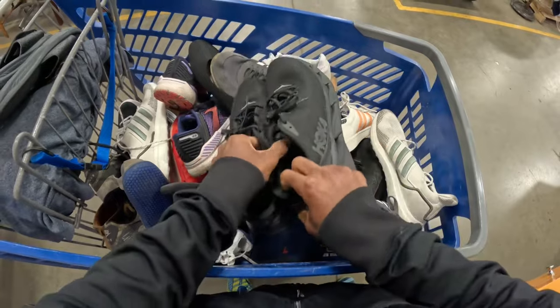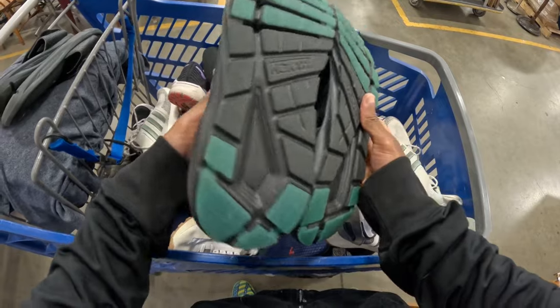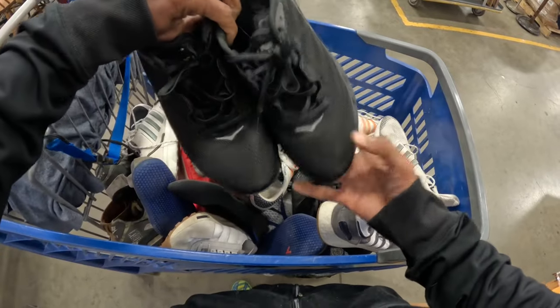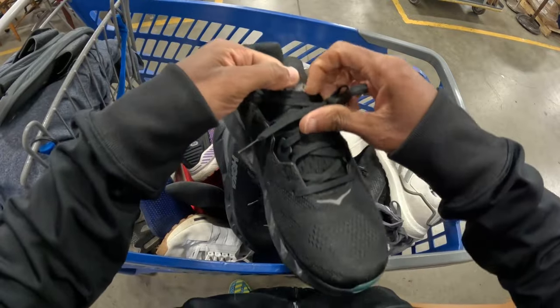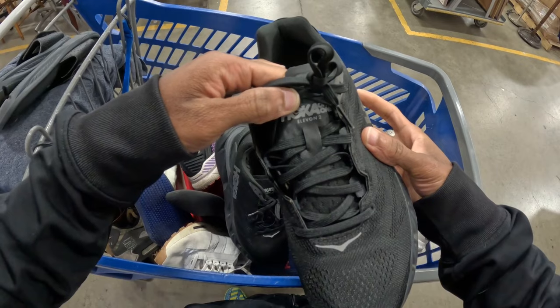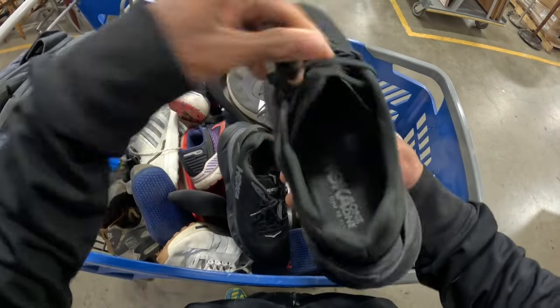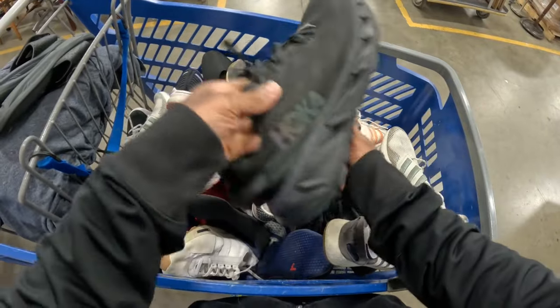This right here - these look like they're almost brand new. These Hokas right here, like unbelievable. I believe these are like the Elevon 2, maybe - that's how you pronounce it - but anyway, these are in really good condition, so this will be a really good sale.